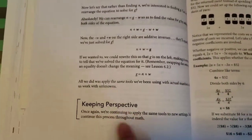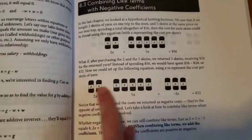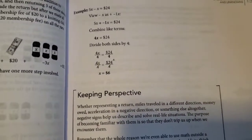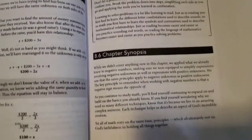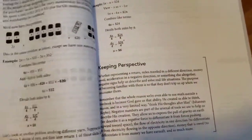Throughout the chapter there's a 'keeping perspective' section that shows kids how math relates to real life. Section 8.3 has little diagrams and uses money as part of the examples — lots of real-life examples which are really helping him. It's all within the same chapter covering similar concepts, and at the end there's a summary of the whole chapter before you move on to chapter 9.